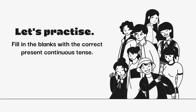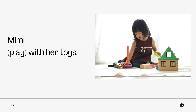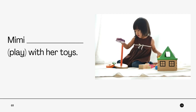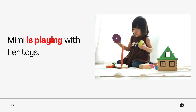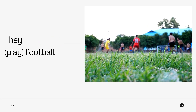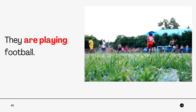Let us practice. Fill in the blanks with the correct Present Continuous Tense. Example number 1: 'Mimi is playing with her toys.' Number 2: 'They are playing football.'